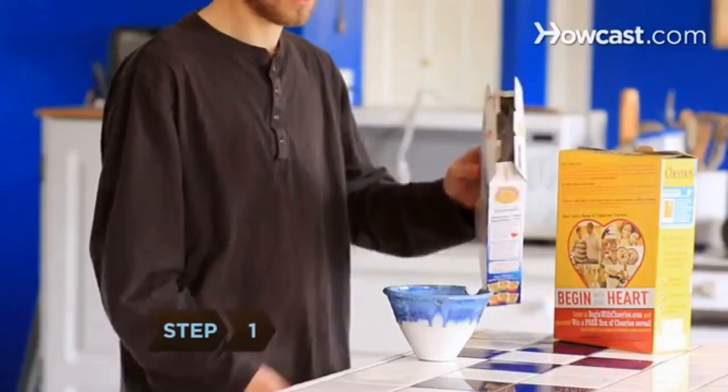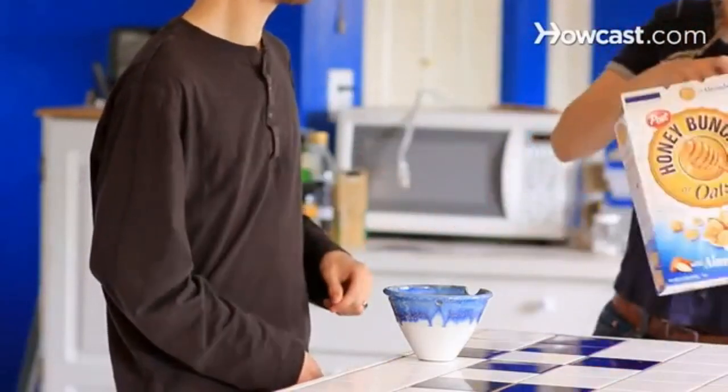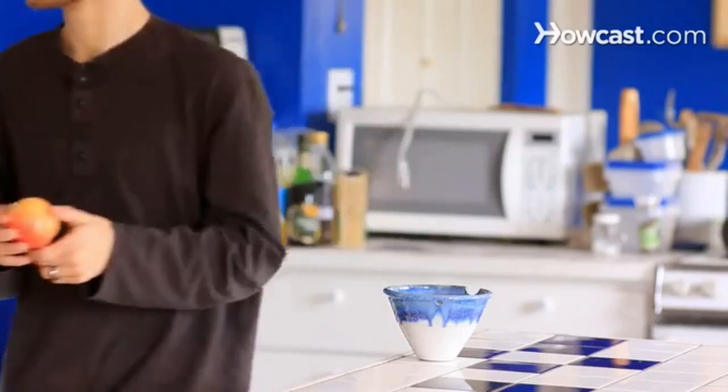Step 1. Go slowly when switching to a GFCF diet and give yourself two months to completely convert. Going cold turkey from all your favorite foods at once might hamper future success.